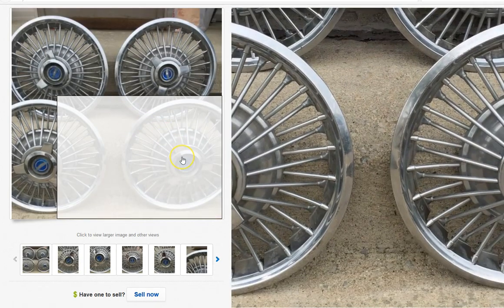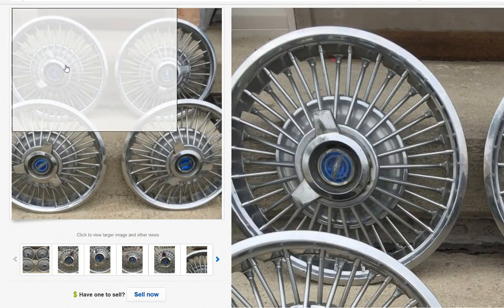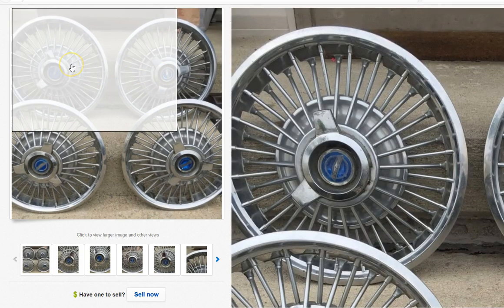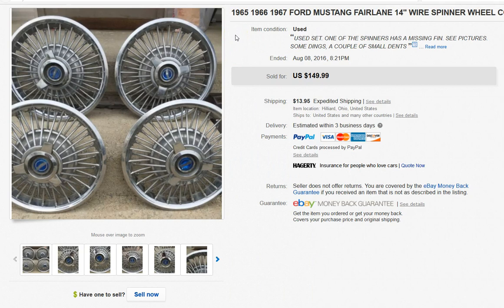At the same Goodwill where I bought the Mustang emblem, they also had these hubcaps. I wasn't sure exactly what they were for, but I thought they were cool, vintage, and figured there was some money in them. One is actually damaged — a spinner is missing. I posted a picture in the Reseller Society Facebook group and someone helped me identify them as Ford Mustang or Ford Fairlane hubcaps. I took a best offer of about $125.